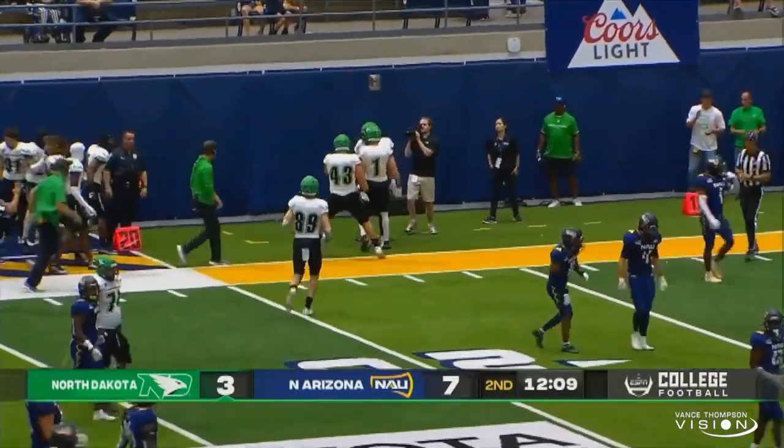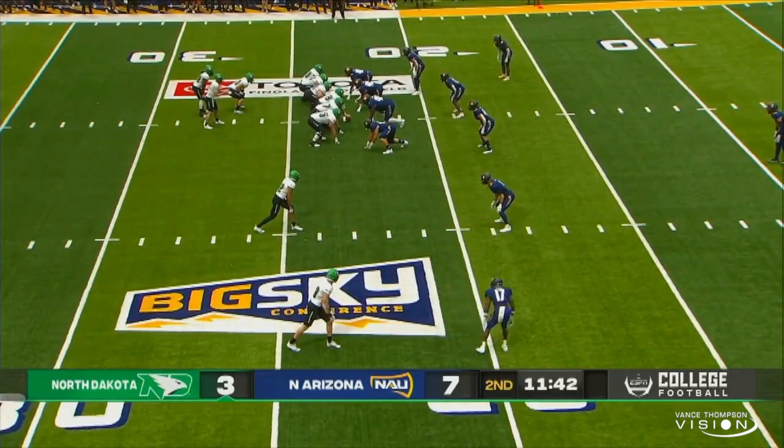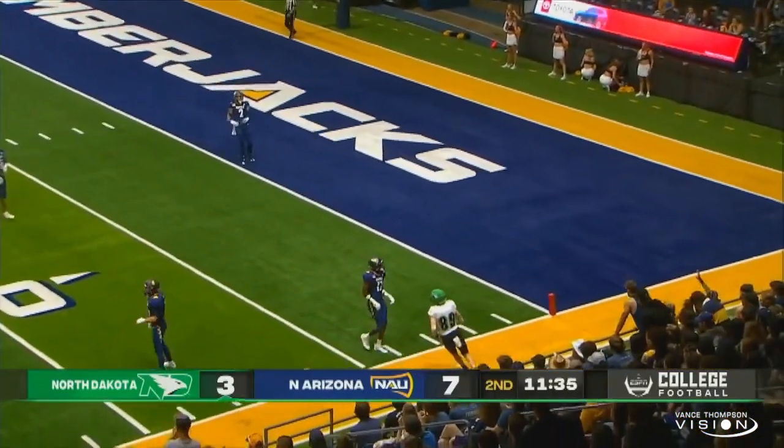Maybe they do have a play for second. Whose house is this, Tommy Dodge? A-gaps and it's been huge. First and 10 from the Northern Arizona 24-yard line. Dead silence comes across the walk-up sky dome.